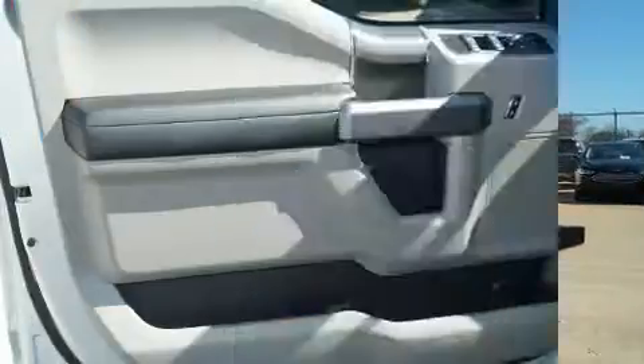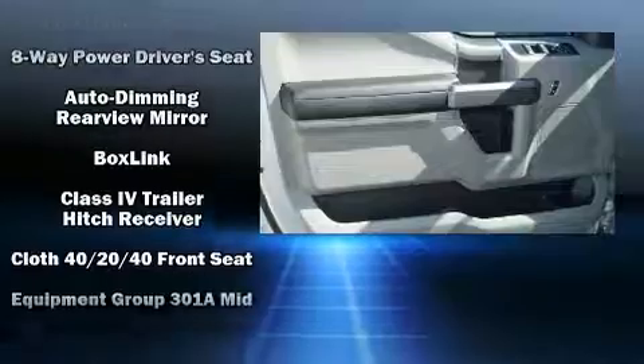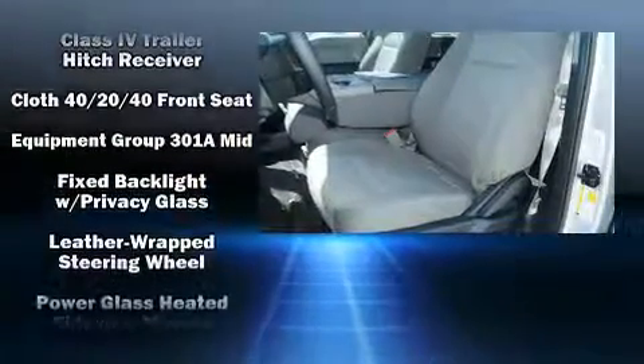Enjoy your favorite music via the stereo system, which includes a CD player with MP3 capability, steering wheel mounted audio controls, and seven speakers, enhancing the audio experience throughout the interior.